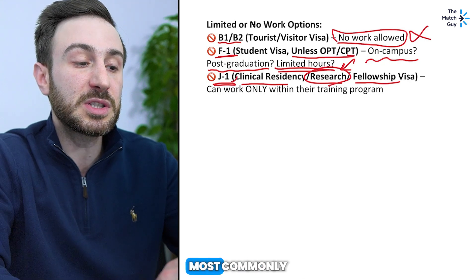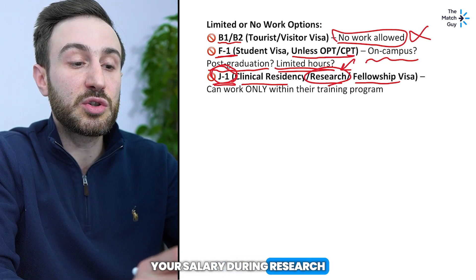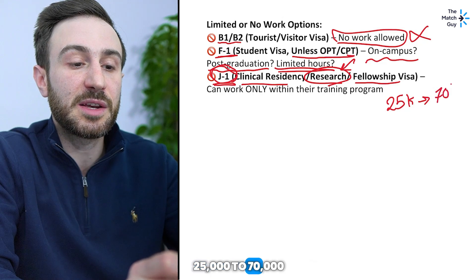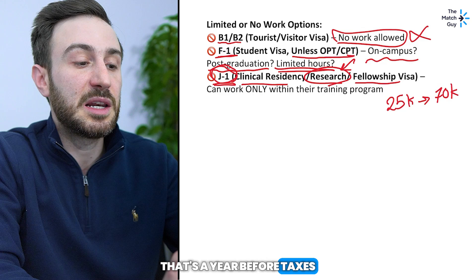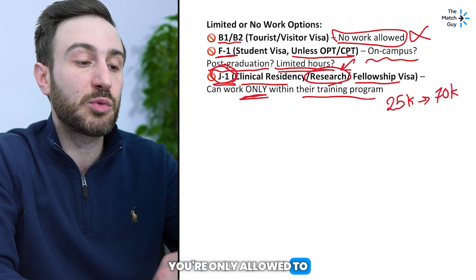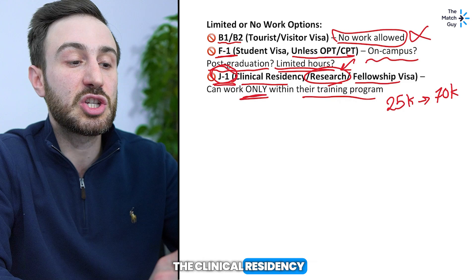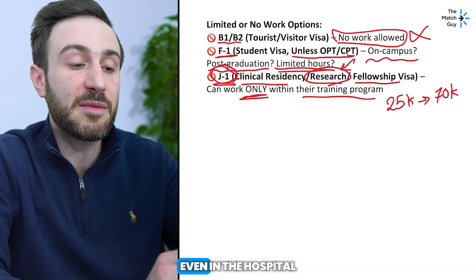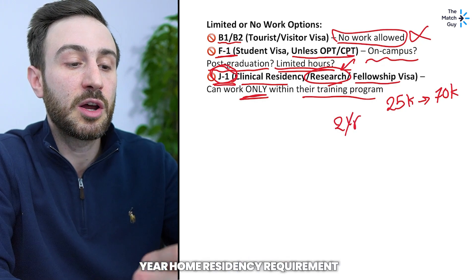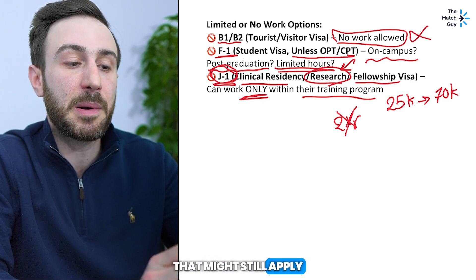If you want to do research in the US, you can come as a researcher on a J1 visa, or come on a B1/B2 and change your visa to allow research. Most commonly research is sponsored under J1, but you might also be sponsored under H1B or O1. Your salary during research will vary a lot based on your position type — between $25,000 to $70,000 per year before taxes. The limitation of J1 is you can only work within that training program, so if you got a position at MD Anderson, you're only allowed to work there — you can't do guitar lessons on the side.